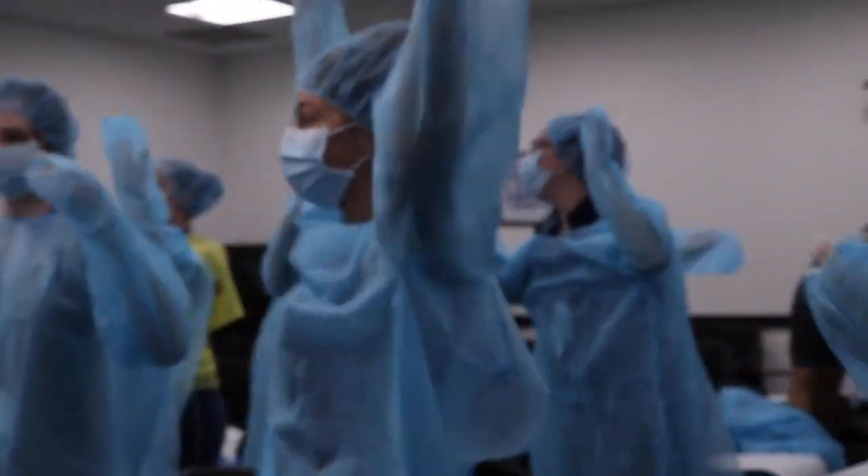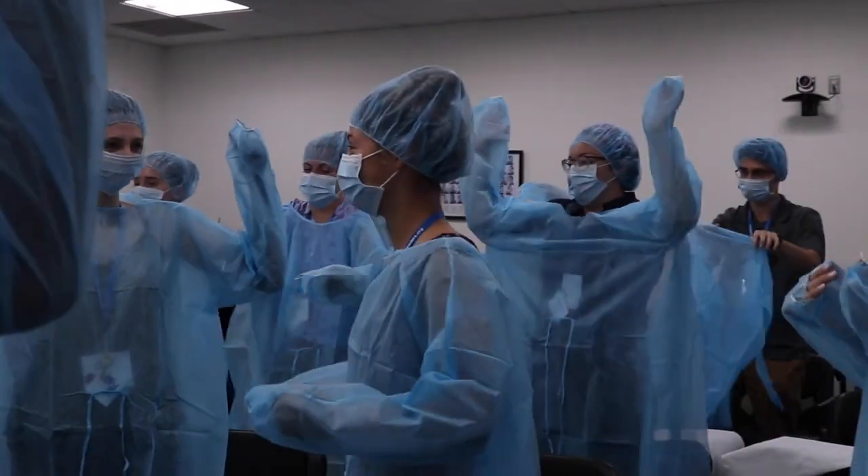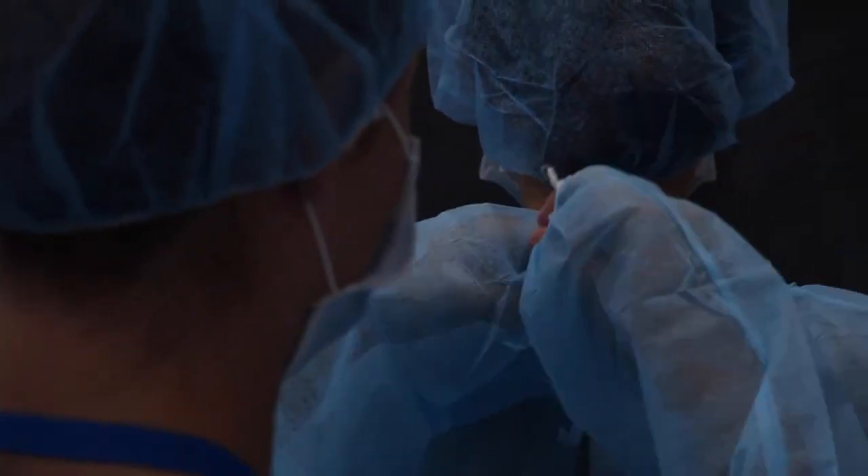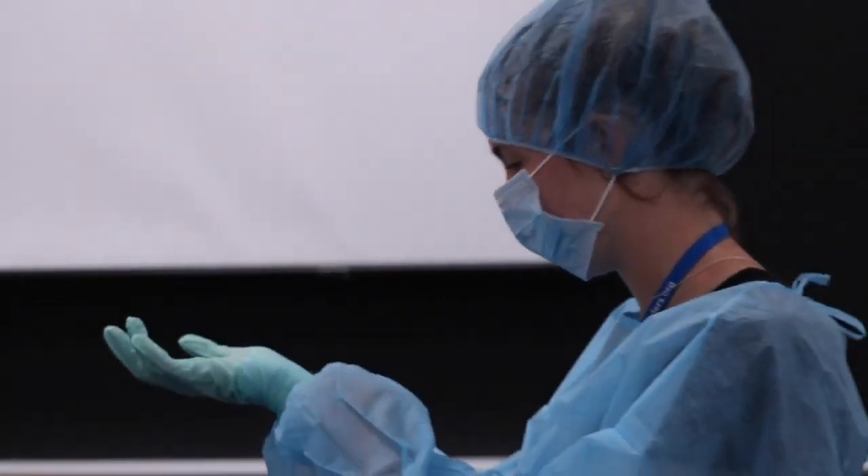There's a lot that goes into being sterile — everything from tying up your hair, wearing a hairnet, to how you're supposed to wash your hands. You learn how big of a deal sterility is. It's not easy, and there were so many things I didn't know.